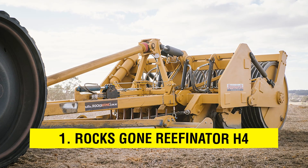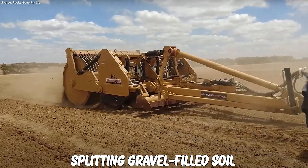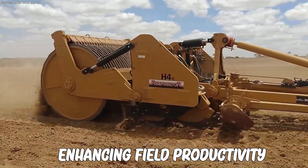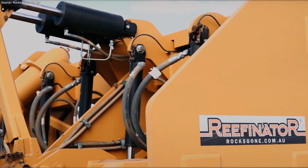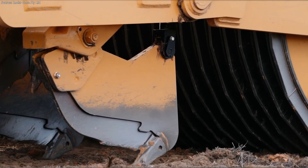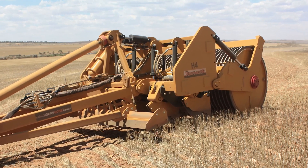Number 1: ROXCON Reefinator H4. The instrument is excellent for splitting gravel-filled soil and enhancing field productivity. It makes nutrient-rich soil more accessible to crops, boosting yield and plantable surface area. This is the ROXCON Reefinator H4.